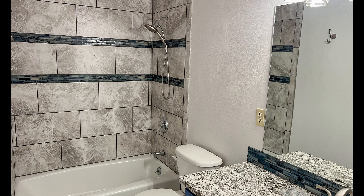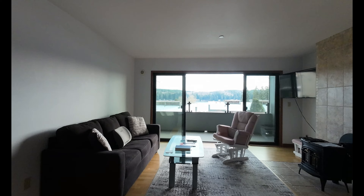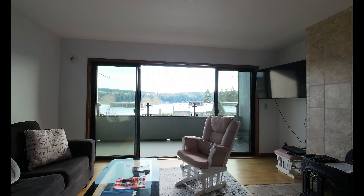Let's shoot out through the living room again, out past the covered and enclosed lanai.